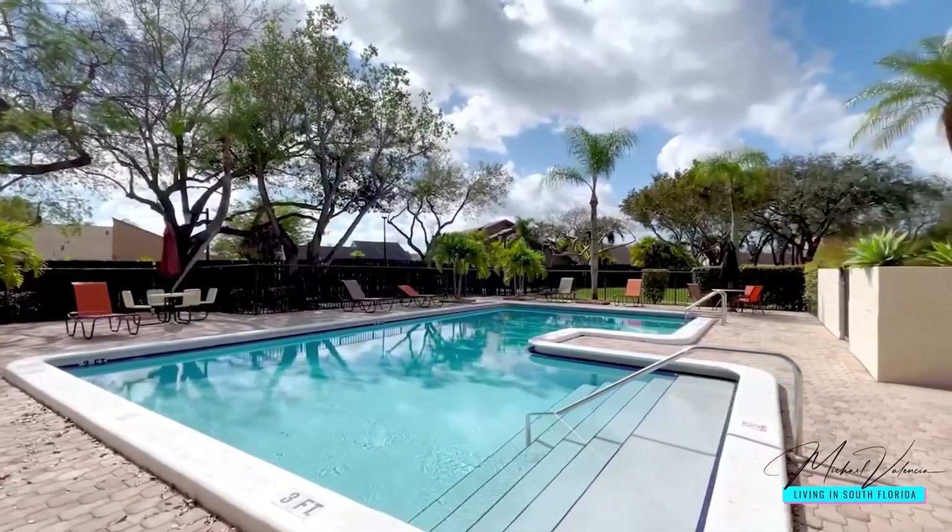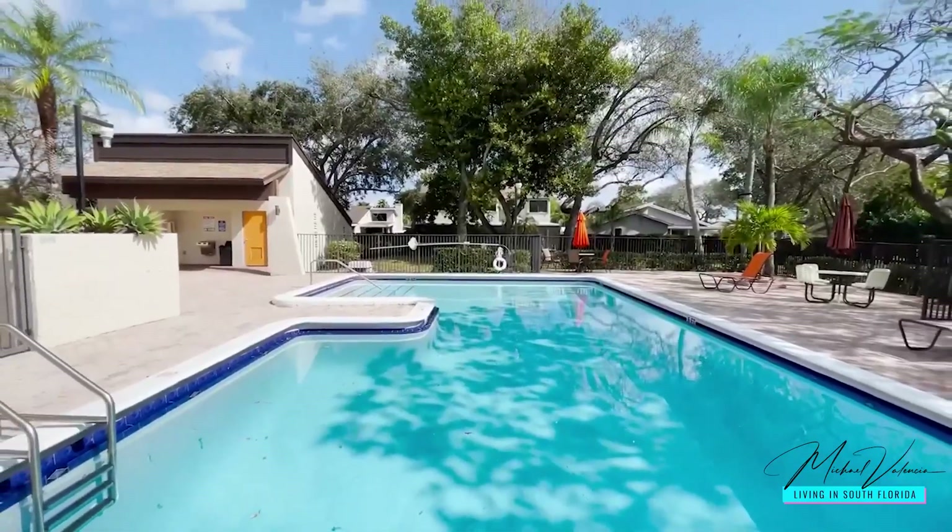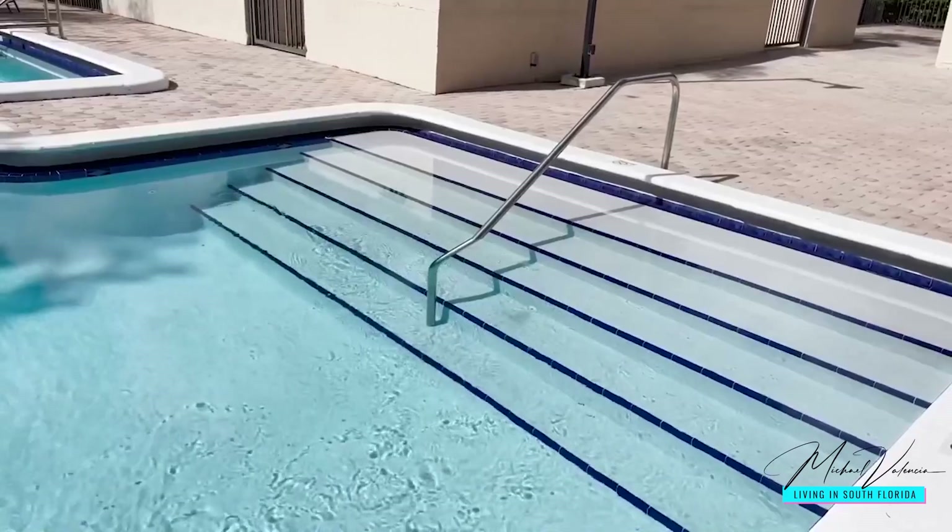The cool thing about this neighborhood is that there are six individual community pools built around the community, surrounded by homes. All the neighbors that live around a pool can basically walk out through their backyard fence and go enjoy the pool — and you don't even have to maintain it yourself. It's covered through the HOA.